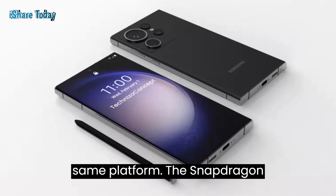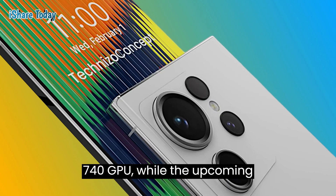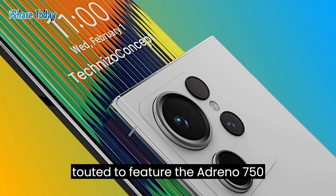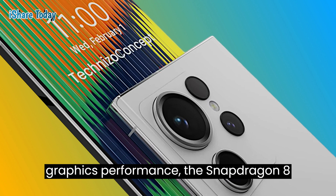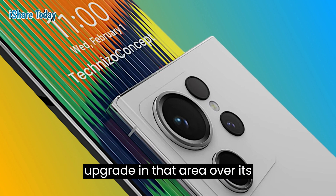The Snapdragon 8 Gen 2 SoC features an Adreno 740 GPU, while the upcoming Snapdragon 8 Gen 3 SoC is touted to feature the Adreno 750 GPU. As the Geekbench Vulkan benchmark primarily focuses on graphics performance, the Snapdragon 8 Gen 3 SoC could offer a substantial upgrade in that area over its predecessors.